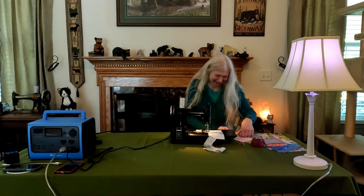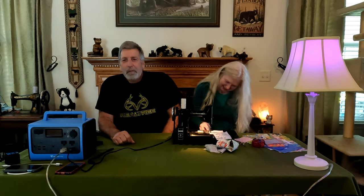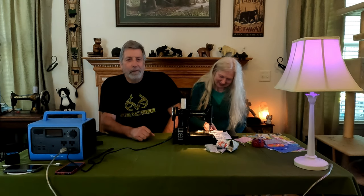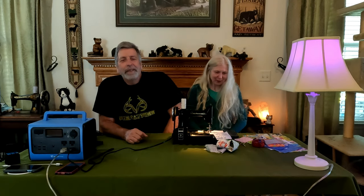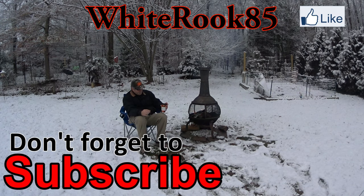Blooper reel. Hey, this is Whitebrook 85 and the glamorous Mrs. Rook — you can't laugh. Glamorous? Me? Yeah, you. No. All right, let's try that again. I'm going to say glamorous again, so don't laugh. You can't use that word. Hey, this is Whitebrook 85 and this is the rugged Mrs. Rook. Hey, this is Whitebrook 85 — and the delightful... Can I get my notes first? Sure. It's rolling. Rolling. Bye-bye.